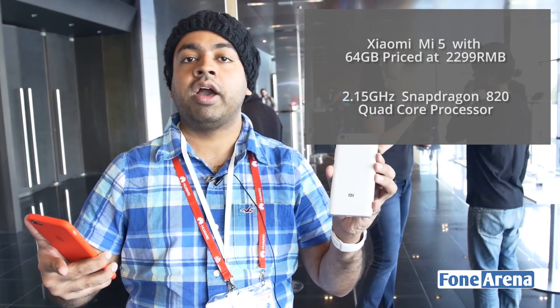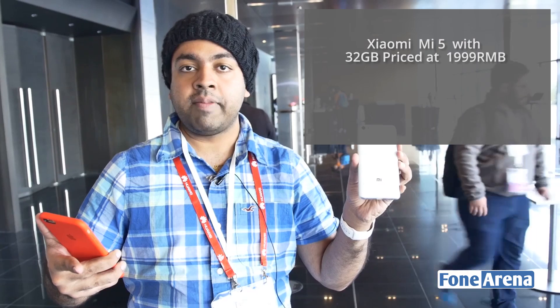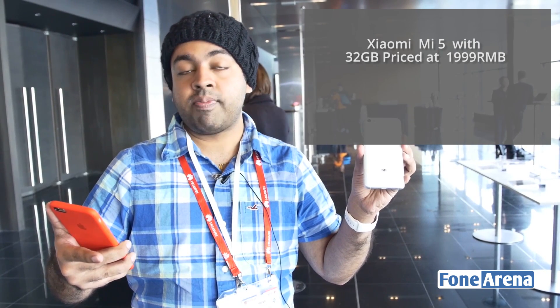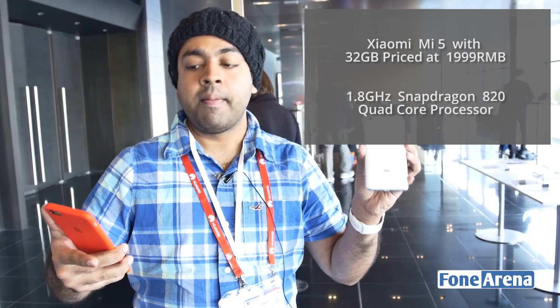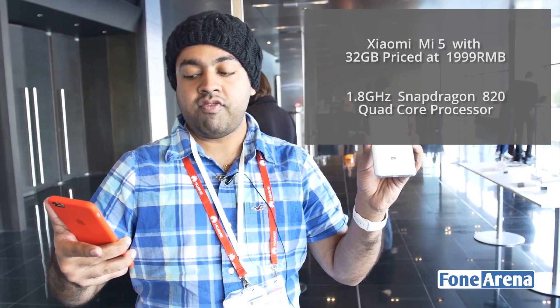What's different is the storage — you get only 64 GB, whereas the Mi 5 Pro offers 128 GB. The lowest-end variant, the Mi 5 32 GB, is priced at around 2000 RMB. It has 32 GB of storage and the Snapdragon 820 clocked at a lower 1.8 GHz, with the same 3D glass back. Also, both the Mi 5 64 GB and 32 GB pack only 3 GB of RAM, while the Mi 5 Pro packs 4 GB of RAM.